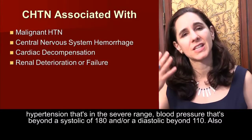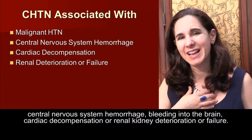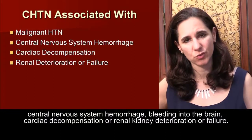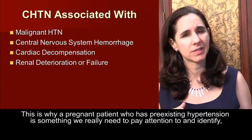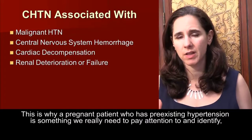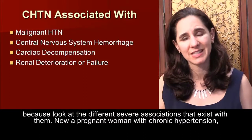Chronic hypertension is also associated with central nervous system hemorrhage — bleeding into the brain — as well as cardiac decompensation or renal kidney deterioration or failure. This is why a pregnant patient who has pre-existing hypertension is something we really need to pay attention to and identify, because of the different severe associations that exist with it.